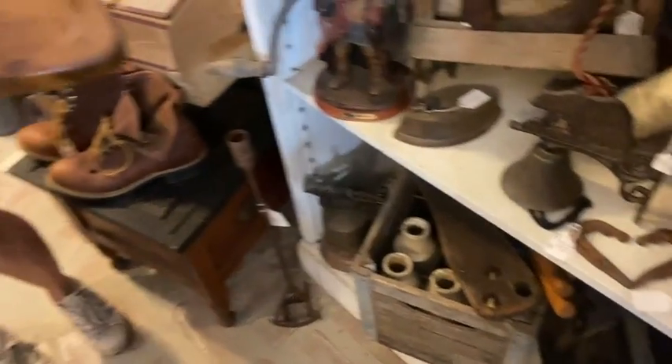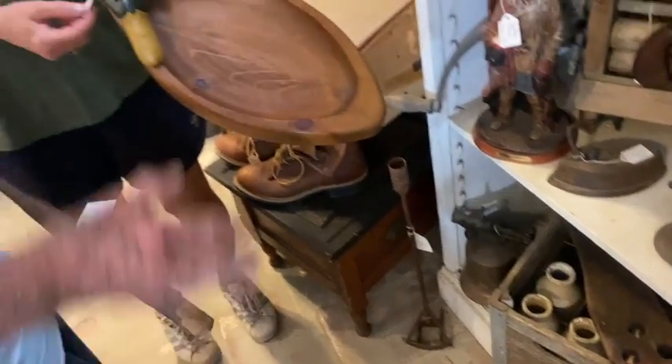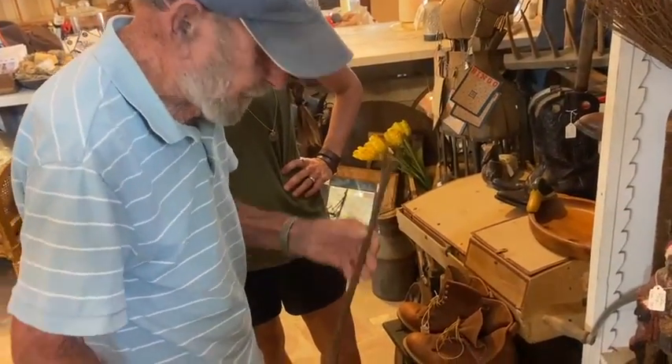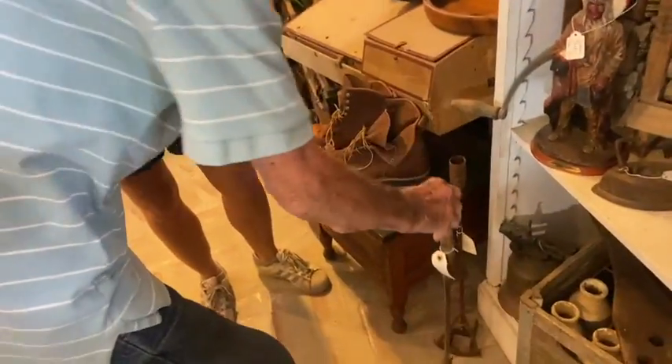This is for cheese and crackers — $18 on that. Look at that brand iron — several of them. Those are great.